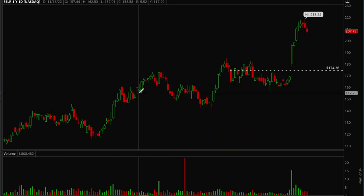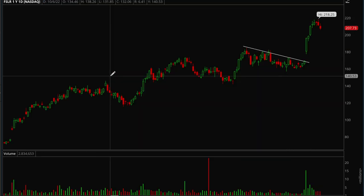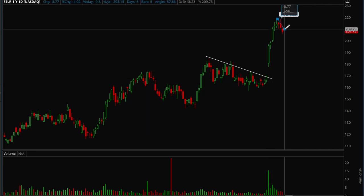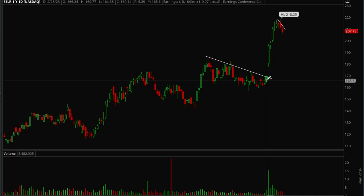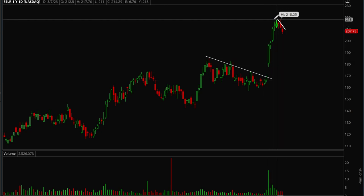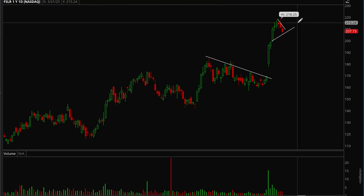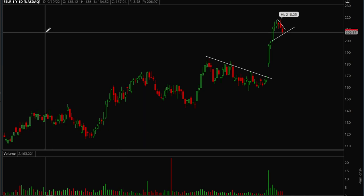Next up we'll take a look at First Solar. First Solar is also a strong stock that's been holding up very well recently. Nice bull flag, then broke out on earnings with a nice rally, and now it's starting to pull back on light volume. Look at the volume on the upside versus the downside — that's what you want to see: institutions buying up the stock with very small selling on the downside. That's exactly what you want to see on a strong stock. If this builds out a bull flag I want to see more consolidation, and then this would definitely be on my radar for a long play.